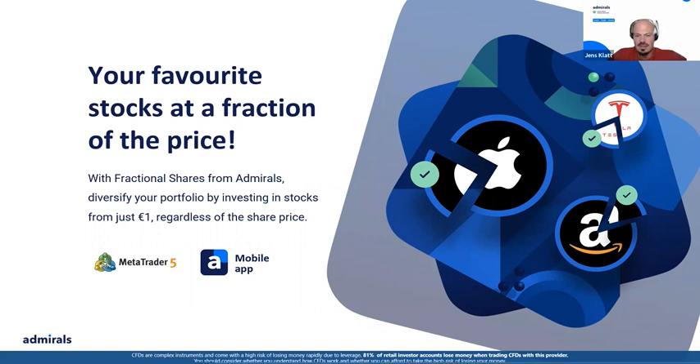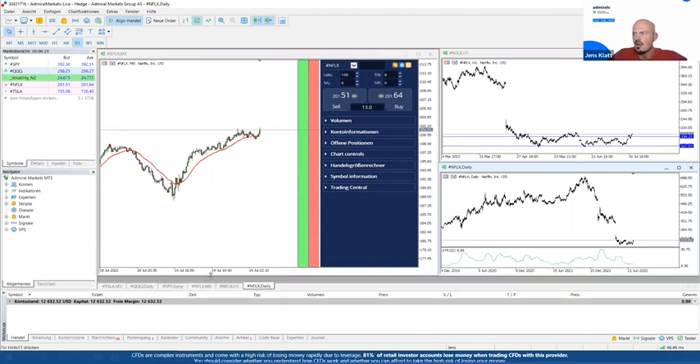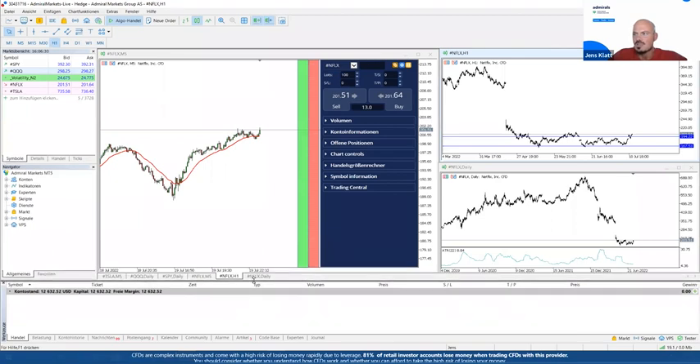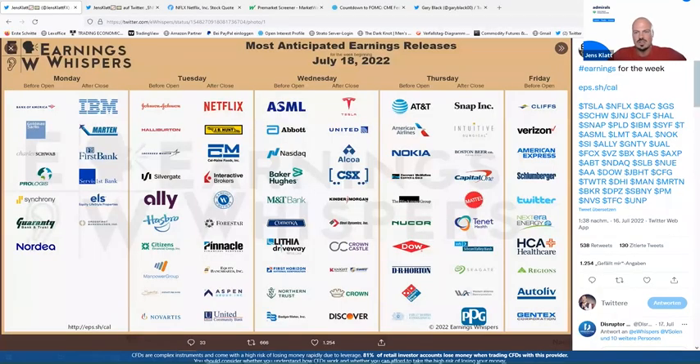First I want to go into the trading station — this is my layout. I'm not just looking at a five-minute chart where my trading takes place; I also have a one-hourly chart and a daily chart. I already have Netflix open. The question you might have is: why do I focus on Netflix today? You probably saw it — yesterday after hours, earnings were released.